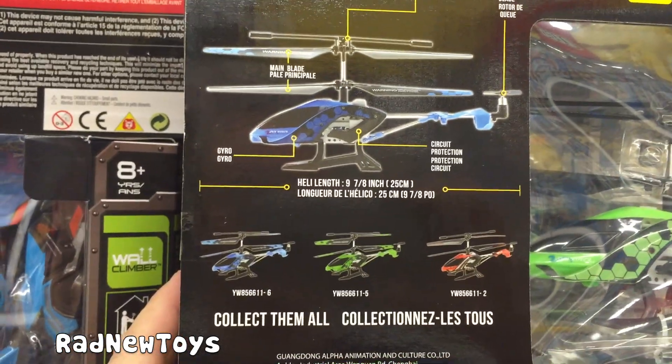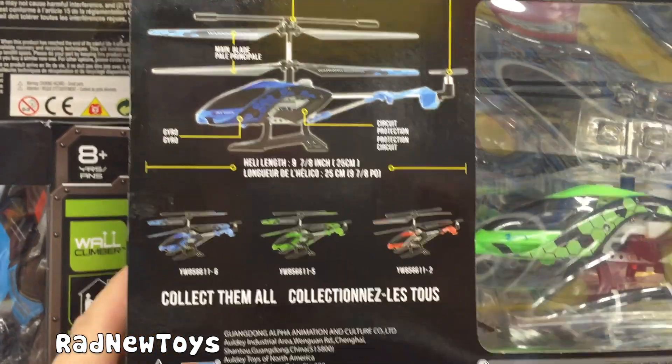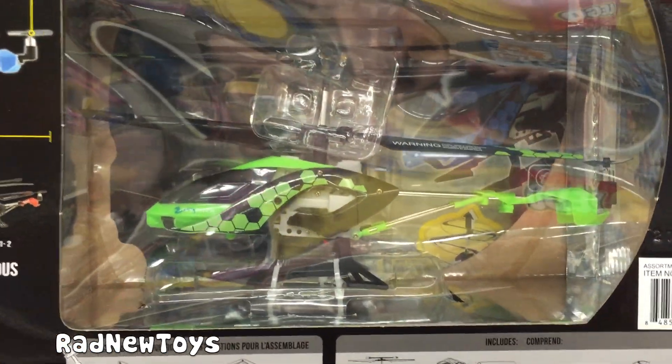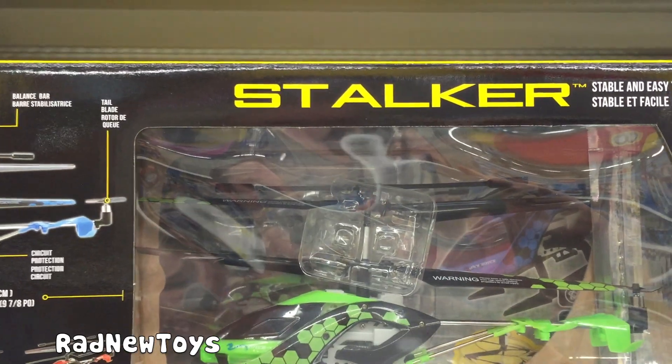Comes in three different colors: blue, green, or red. And it's called the Stalker.